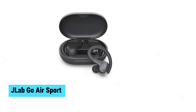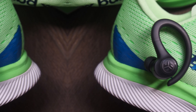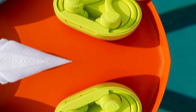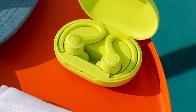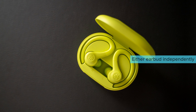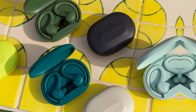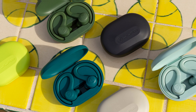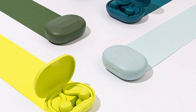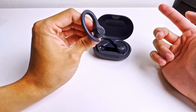JLab Go AirSport. The JLab Go AirSport earbuds deliver impressive performance with 8-plus hours of playtime per earbud and an additional 24-plus hours from the charging case. Their IP55 sweat resistance makes them ideal for workouts and outdoor adventures. The ergonomic ear hooks ensure a secure fit even for smaller ears. You can use either earbud independently thanks to dual connect, and enjoy clear calls with built-in MEMS microphones. The EQ3 sound allows easy switching among JLab signature, balanced, and bass boost modes, with touch controls for seamless management.